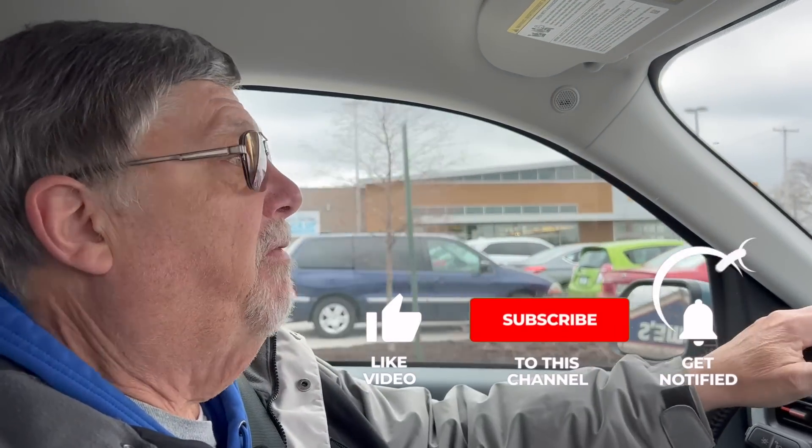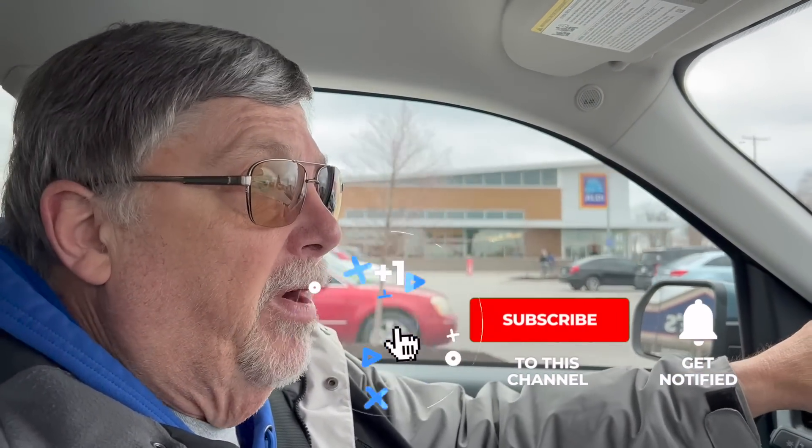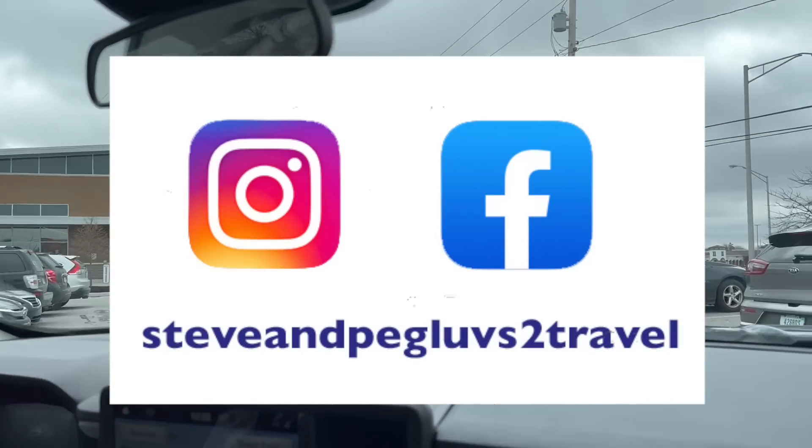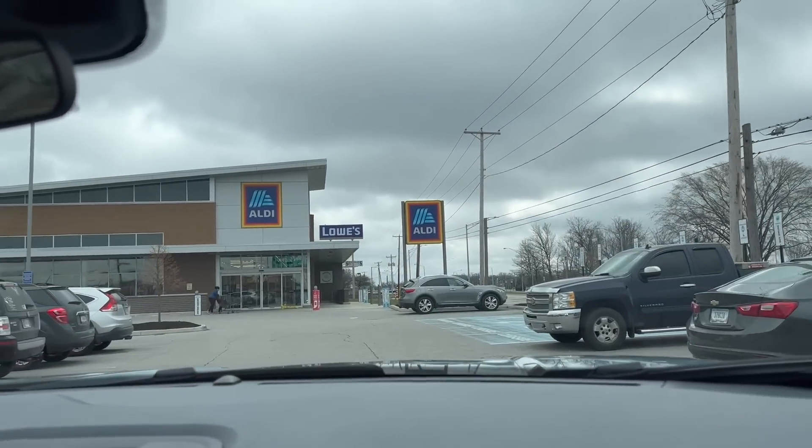So we're going to head into Aldi's. Before we get in, we'd love for you to hit the subscribe button below if you've not already done so. Also that bell notification button below, because that'll get you notified when we put up our future videos. We'd love for you to hit the like button too. And also follow us on Facebook and Instagram because we're doing a lot more there as well. So let's get parked and head on into Aldi's.